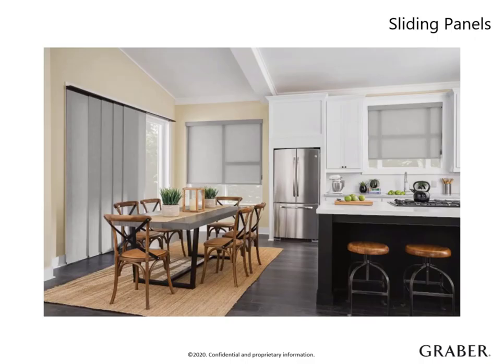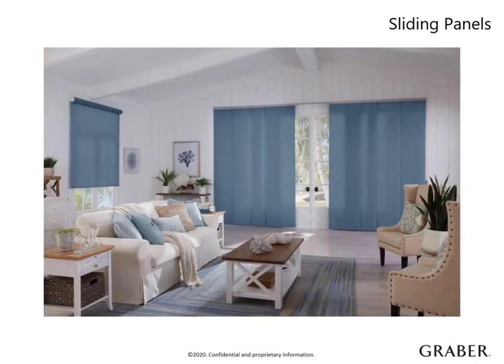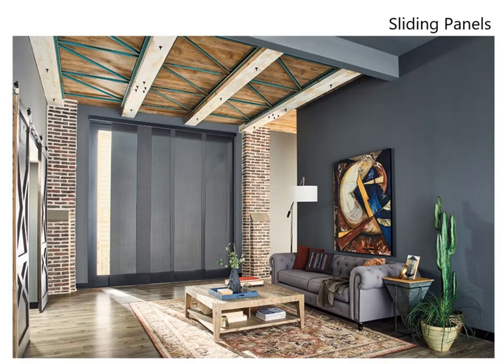Sliding panels are a great wide window solution that can coordinate with solar or roller shades. They are functional, decorative, and perfect for patio doors, wide windows, or even a room divider. Sliding panels are a modern alternative to a vertical blind and offer greater flexibility in size offerings and the ability to choose the amount and size of panels. With a spliced head rail, they can cover up to 332 inches wide.